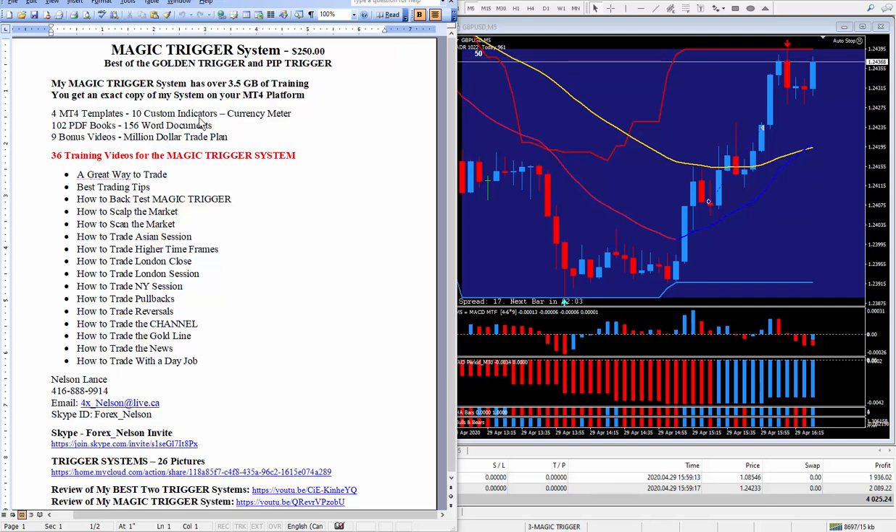You will get an exact copy of my system on your MT4 platform. It comes with four MT4 templates along with 10 custom indicators and my favorite meter. Also included are a lot of PDF books and Word documents — one of them is this Million Dollar Trade Plan, but I only recommend trying this when you are very good at trading.